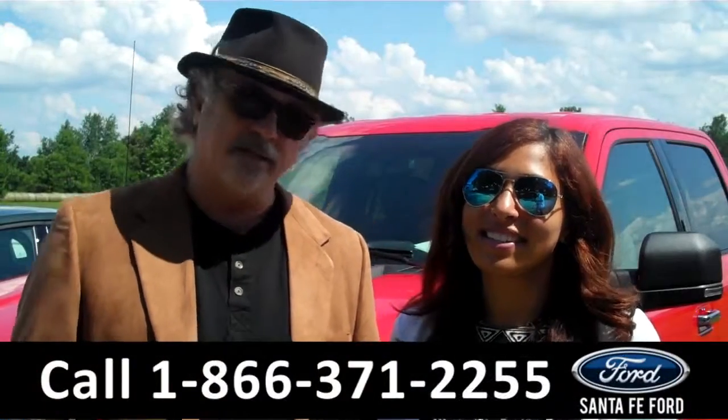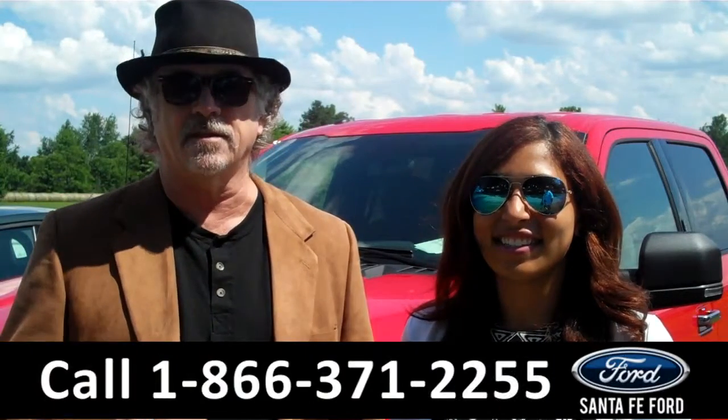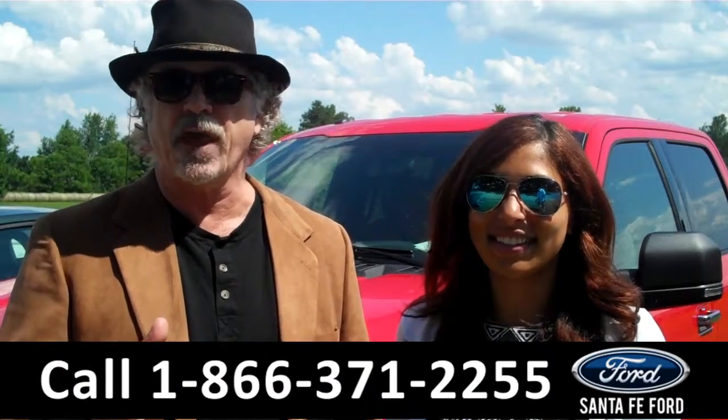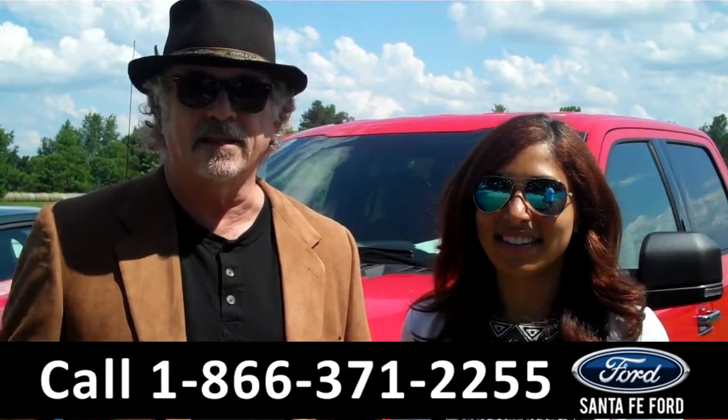Hey, this is Randy. And I'm Leslie. SantafeFord.com near Gainesville, Florida — I-75 at exit number 399. Right now, we're going to take a closer look at a 2015 all-new Ford F-150. Stay tuned, Leslie has the info.